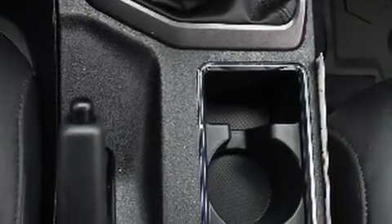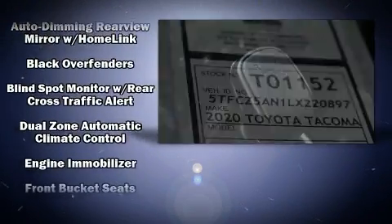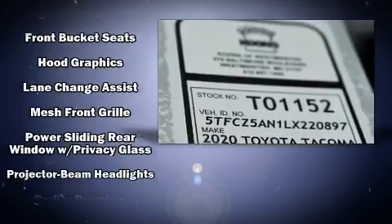Safety equipment has been integrated throughout, including dual front impact airbags with occupant sensing airbag, anti-whiplash front head restraints, and ABS brakes.